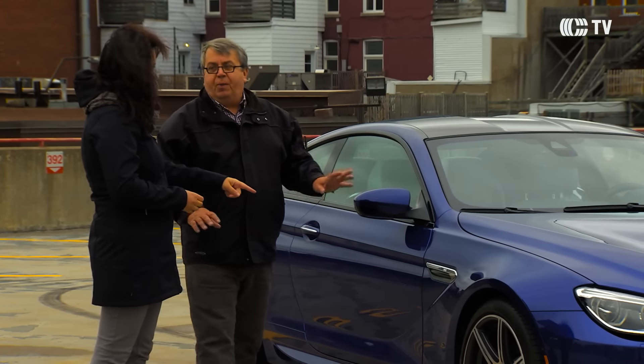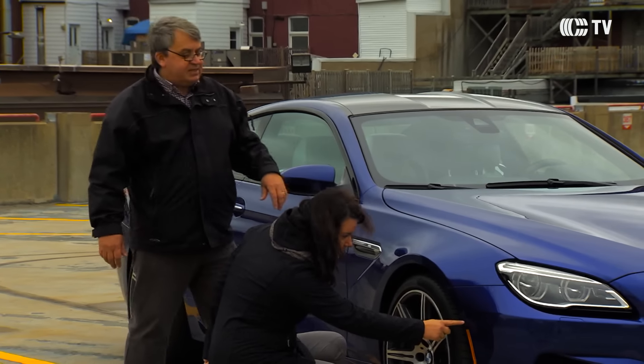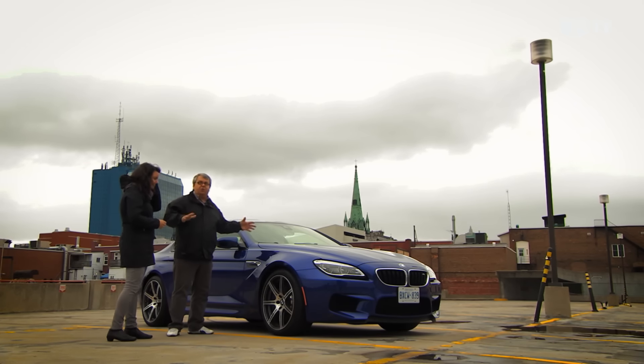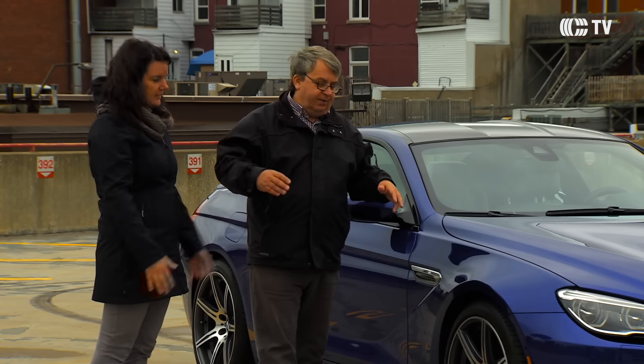C'est cher, ça ? C'est pas mal plus cher que ce que j'aurais envie de payer pour ma voiture, c'est évident. Je vois quelque chose ici, Marc. C'est quoi ça ? Il y a comme un œil magique. C'est une caméra latérale en fait, qui permet de voir ce qui s'en vient. Donc quand tu sors d'un stationnement, tu peux activer la caméra et voir de chaque côté s'il y a des véhicules qui s'en viennent.